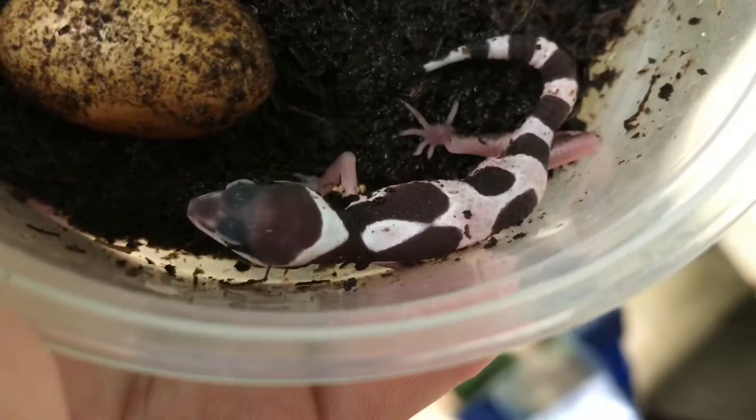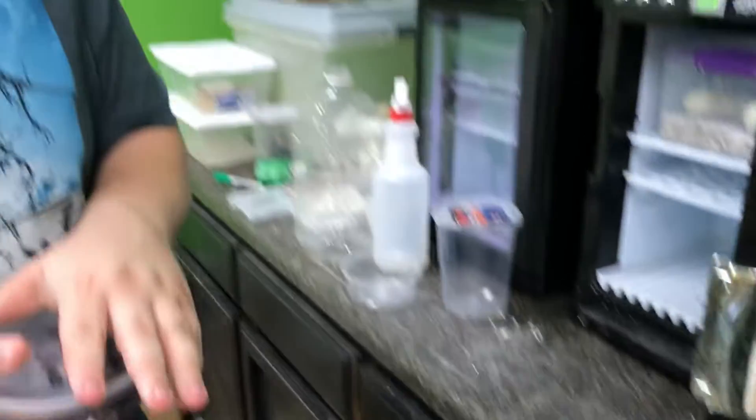Very beautiful, and that egg right there — I got some other eggs too, but yeah, very cool. Alright guys, well thank you for watching that short video. I know it was super short but I just really wanted to film that because it was our first one. I'll see you guys next time, take care.